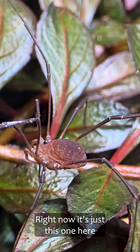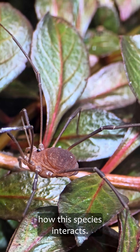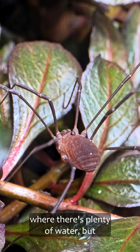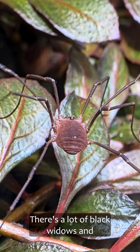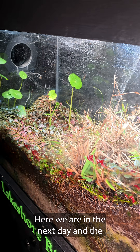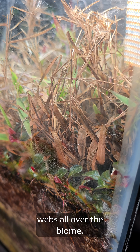Right now it's just this one here, and we'll keep it that way until we learn more about how the species interacts. I added it to the lakeshore where there's plenty of water, but also because it's tough here — there's a lot of black widows. So if it can make it here, it could pretty much make it anywhere. Here we are the next day, and the Harvestmen made it through the night with all these intense webs all over the biome.